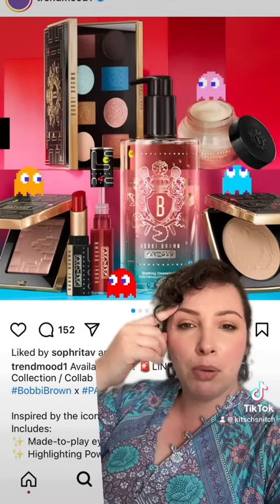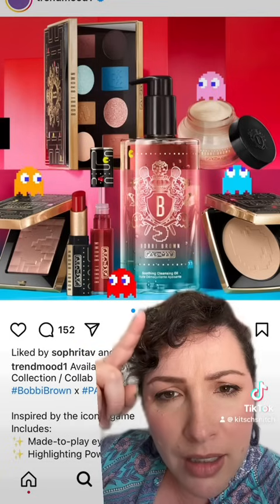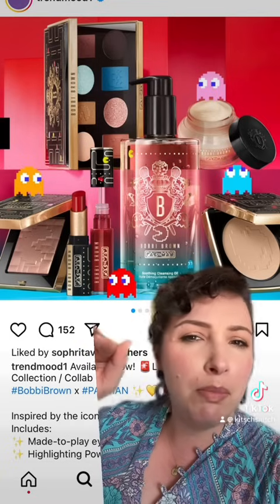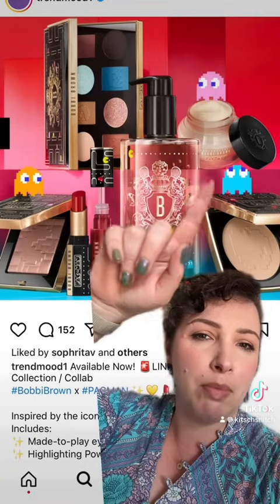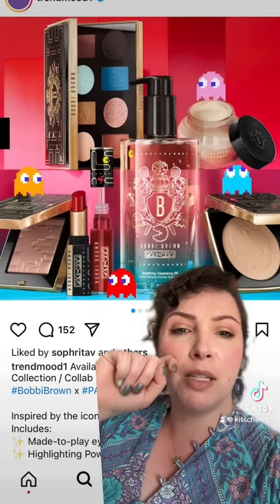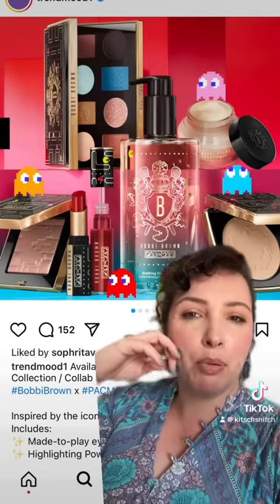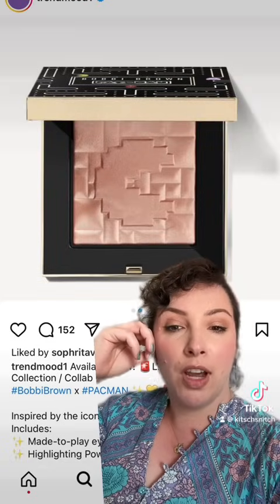I quite like the packaging of this. The products seem pretty basic — there's a highlighter, there is a cleansing oil. It's giving me Shu Uemura vibes. I really like this primer, it's actually really good. I forgot what it's called — Vitamin Enriched Face Base, that's it. There's a powder and a pretty ugly eyeshadow palette. Looks fine.